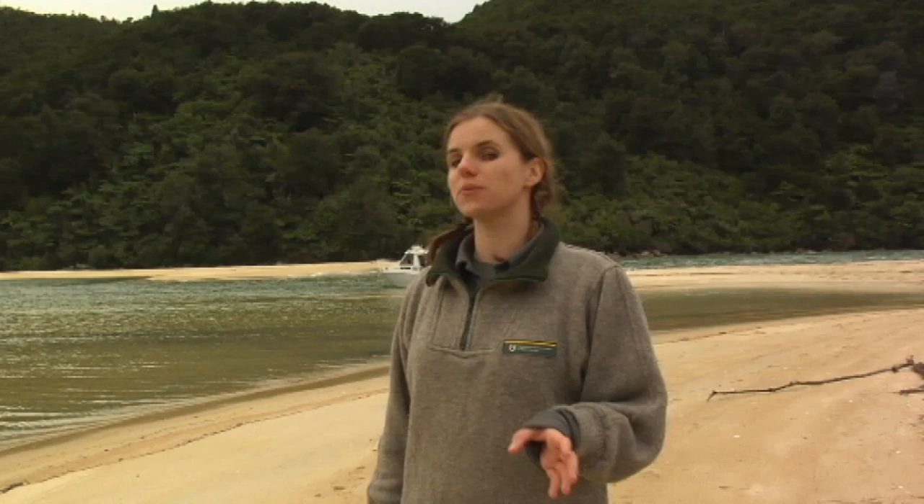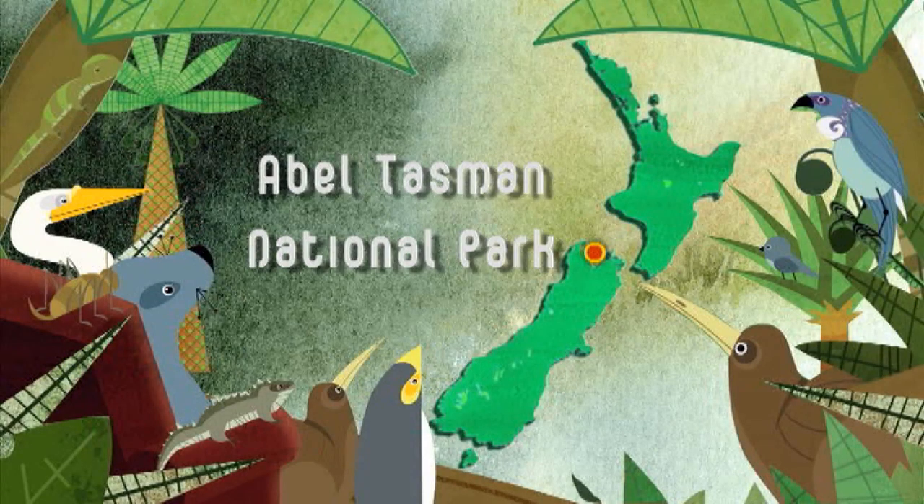The Abel Tasman Coastal Track is one of our best known great walks. It's a really popular destination in summer for day trippers, kayakers and trampers. But there's plenty going on in winter as well.